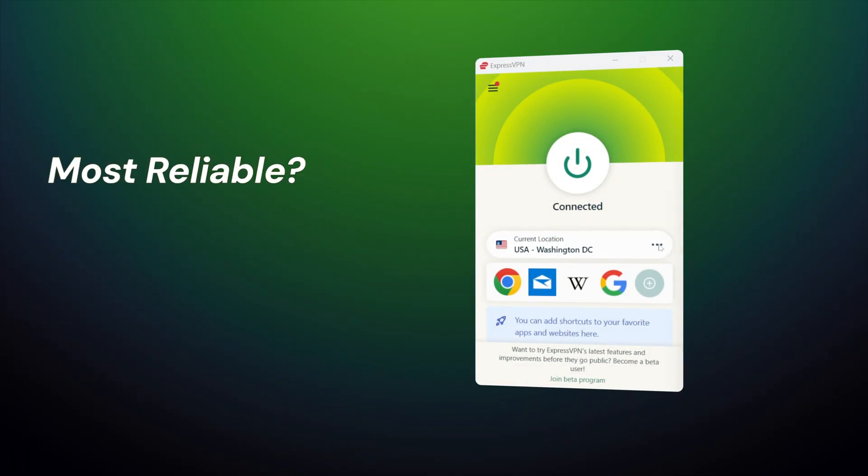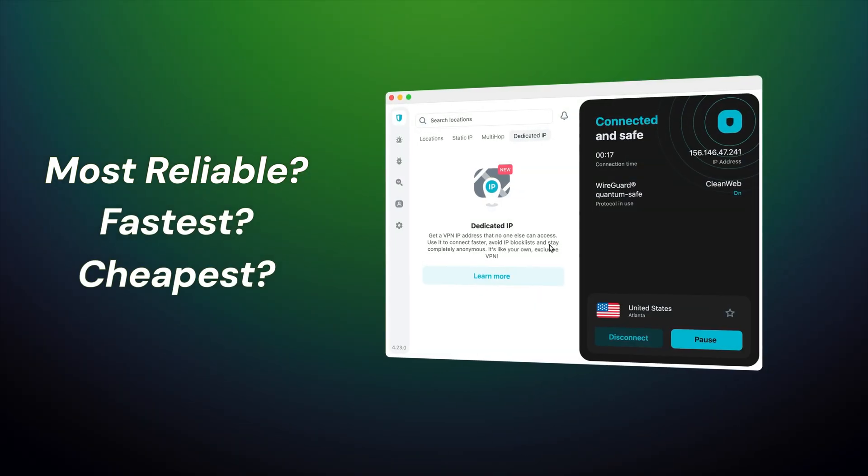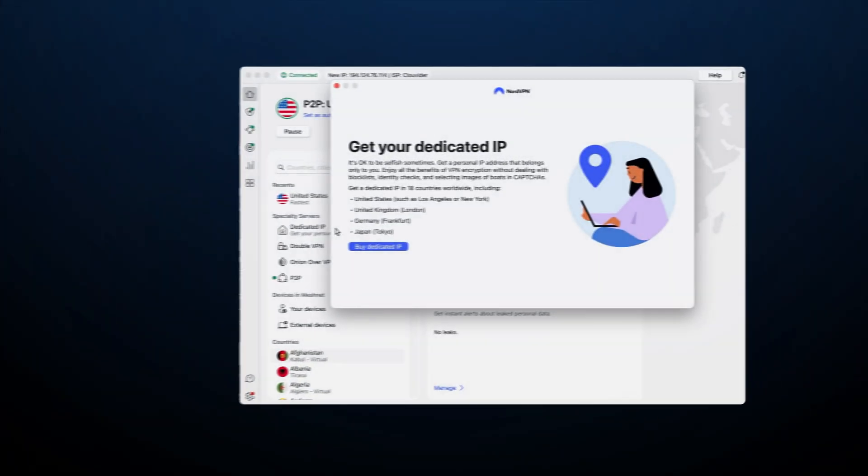Looking for a dedicated IP VPN, but not sure if you need it? Most users look for the most reliable, fastest, and cheapest option on the market, expecting dedicated IPs to just solve all their issues. Does it really work like that, or are you looking in the wrong direction?